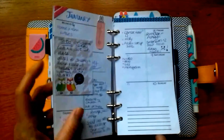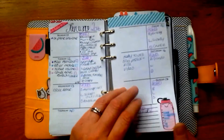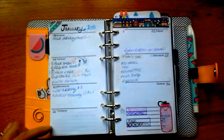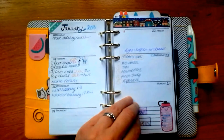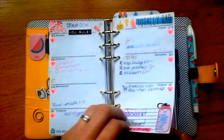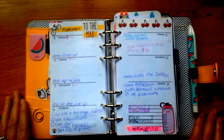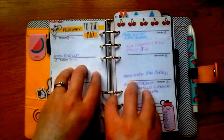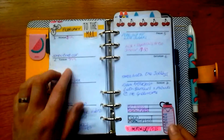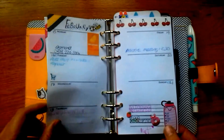Some people don't like personal planner size planners because you don't have enough room, but these inserts do give me plenty of room. I do some decorating but I'm trying not to go over the top — my planner is meant to be a functional planner to help me get organized. So just a quick bit of decorating, a few stickers and some washi tape.